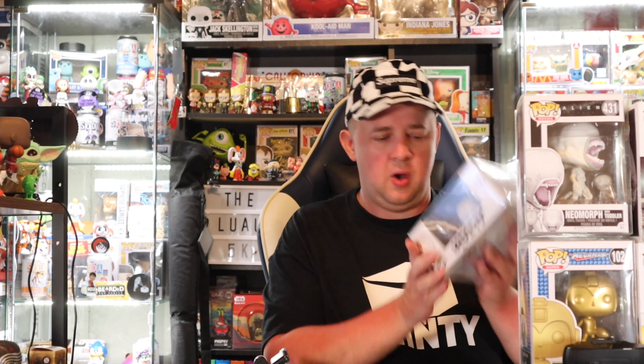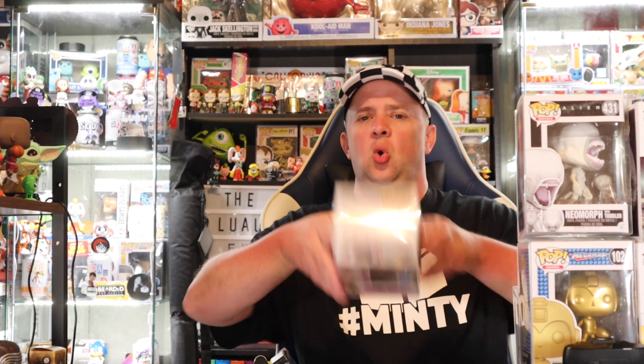Our next one — it's Assassin's Creed Altair. Let's see the box condition — again not bad at all, I'm not seeing anything really sticking out with damage on this one. 2013 on this so definitely an older pop. Altair sitting at $29, which then takes our value to $113.